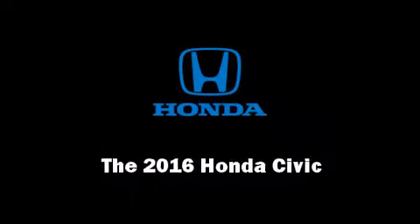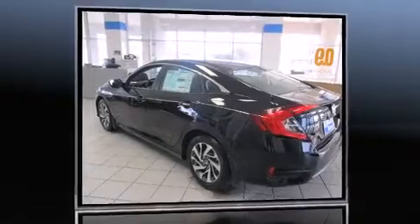Introducing the 2016 Honda Civic. This 4-door, 5-passenger sedan is waiting for you to take home.